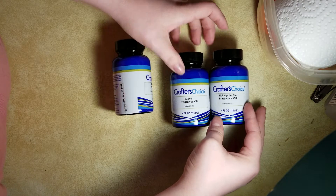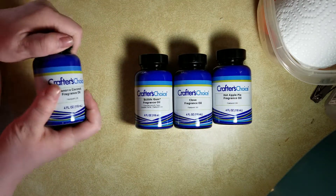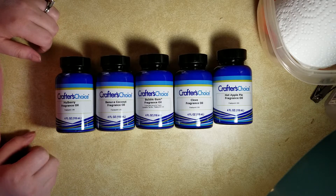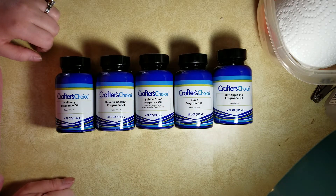These are the five that I got and they each cost six dollars or less, so it's really really affordable. With the size batches that I do, I could do ten batches of soap with this amount.